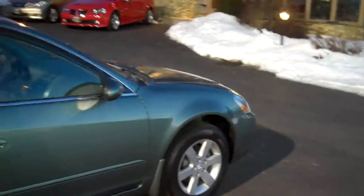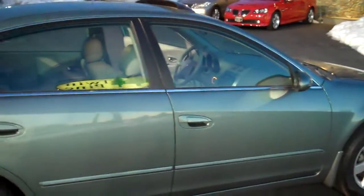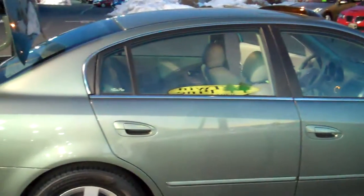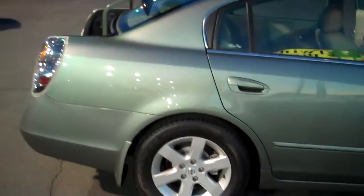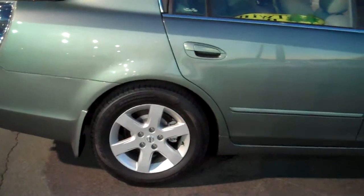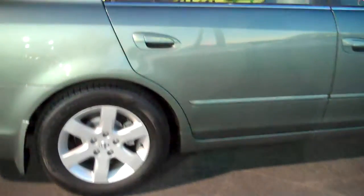This car has barely over a hundred thousand miles, but looks and is in condition where you would think it had fifteen or twenty thousand. It is that clean. All four tires are evenly matched. None of the wheels are scuffed. Body color door handles. Very nice.